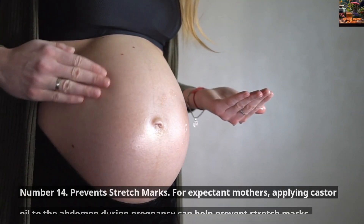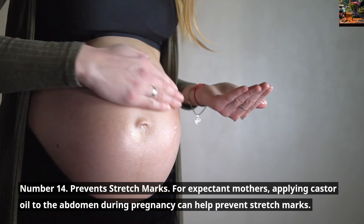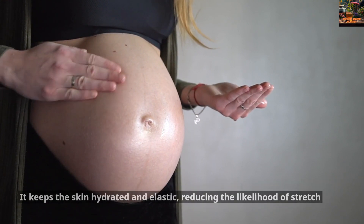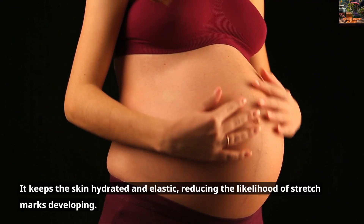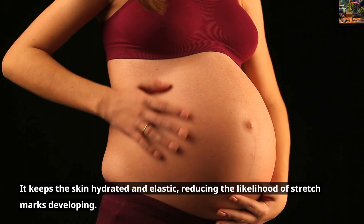Number 14: Prevents Stretch Marks. For expectant mothers, applying Castor Oil to the abdomen during pregnancy can help prevent stretch marks. It keeps the skin hydrated and elastic, reducing the likelihood of stretch marks developing.